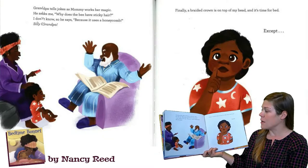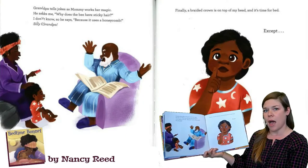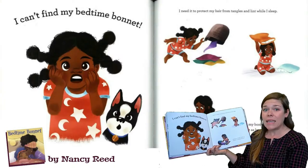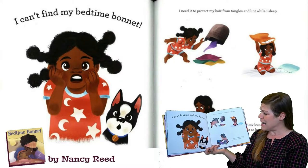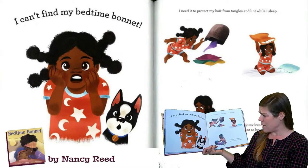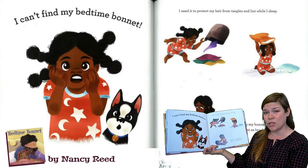Finally, a braided crown is on top of my head and it's time for bed. Except I can't find my bedtime bonnet. I need it to protect my hair from tangles and lint while I sleep. Wearing my bonnet at night is as important as brushing my teeth.